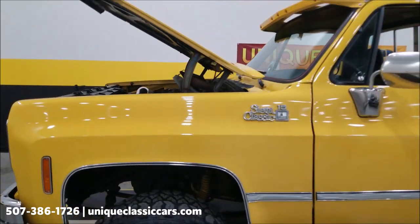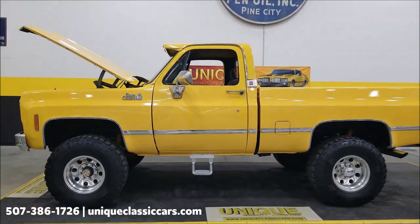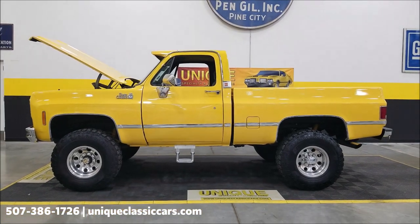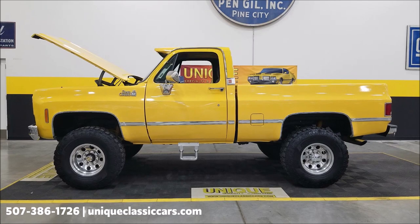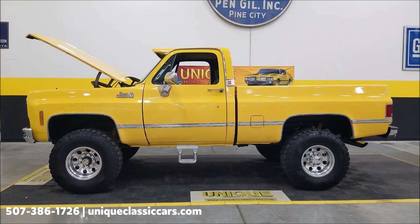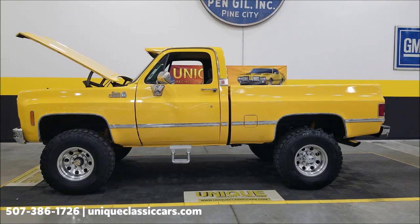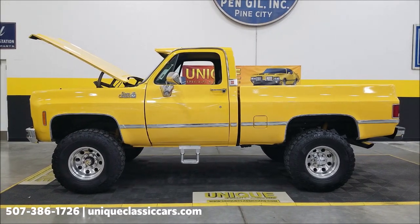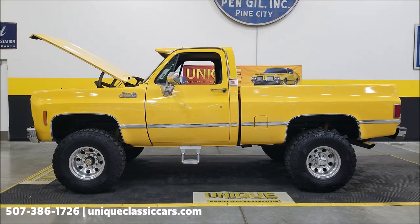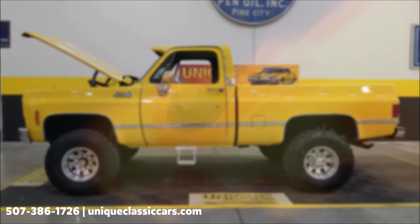There you go — remember, don't let the grille fool you. This is a 1977 GMC Sierra Classic 4x4. Give us a call at 507-386-1726, or visit uniqueclassiccars.com — click on the link down below this video in the description. Remember, we do consider trades, financing is available, we can assist with transportation, and this vehicle may be eligible for an extended service contract — consult with your sales associate, call in, or email.